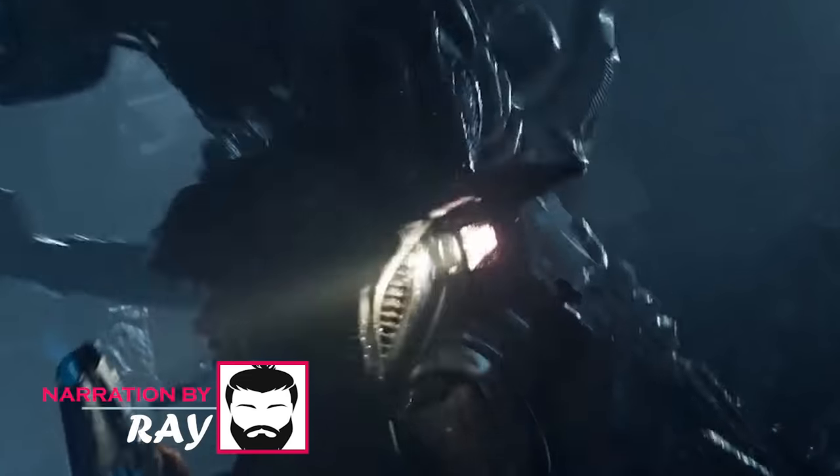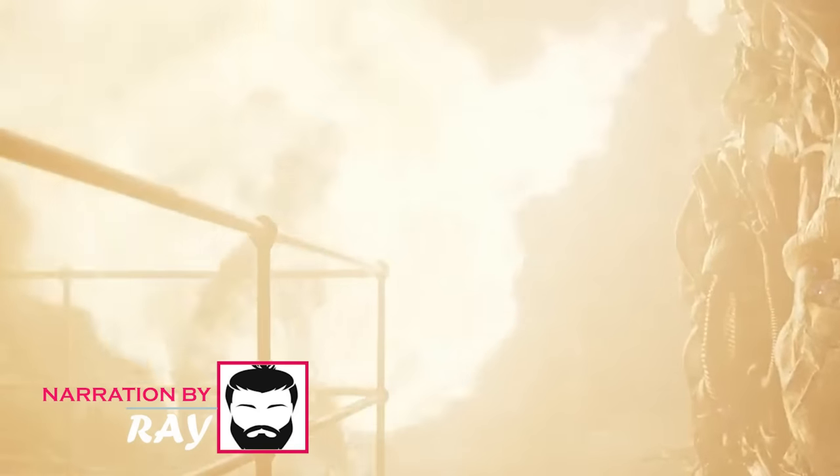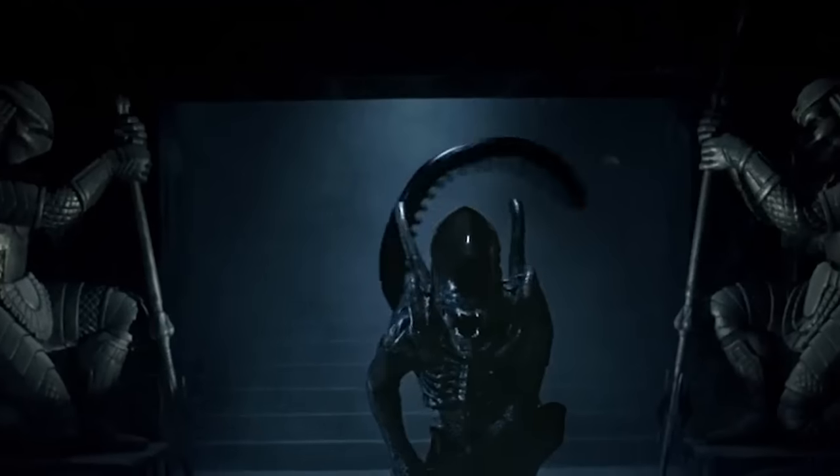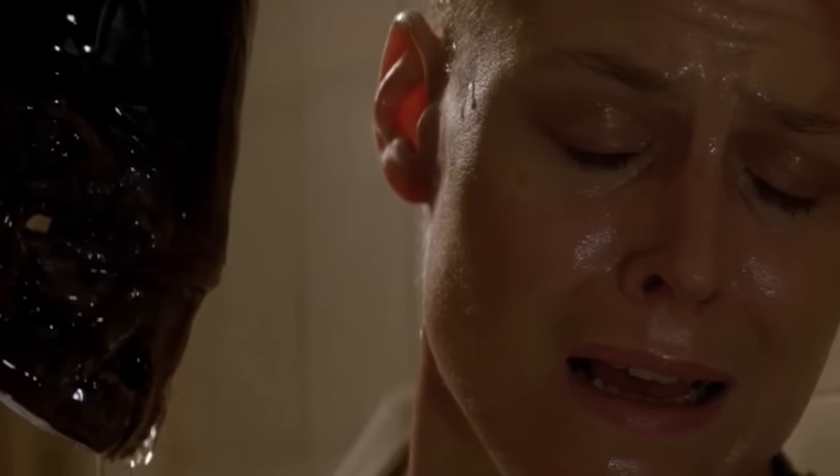Xenomorphs are known for their remarkable adaptability and survival instincts. They possess physical strength, stealth, adaptability, intelligence, and an array of super deadly biological weapons which are actually all part of their bodies. But despite all these awesome features, they seem to lack eyes.